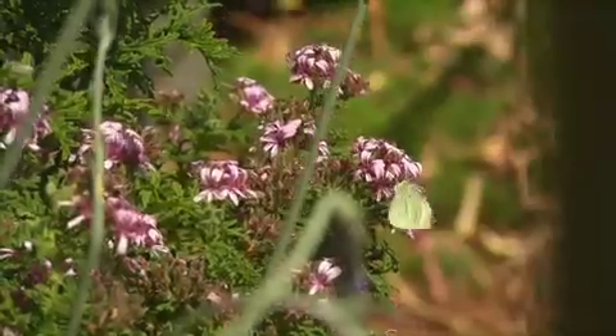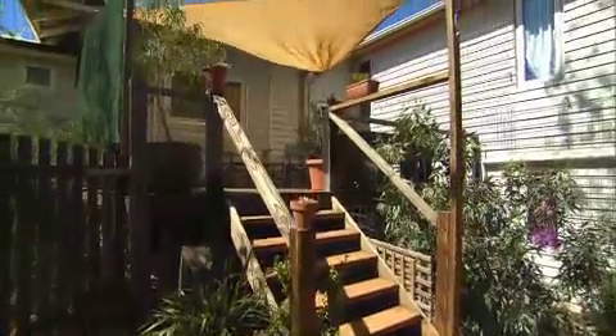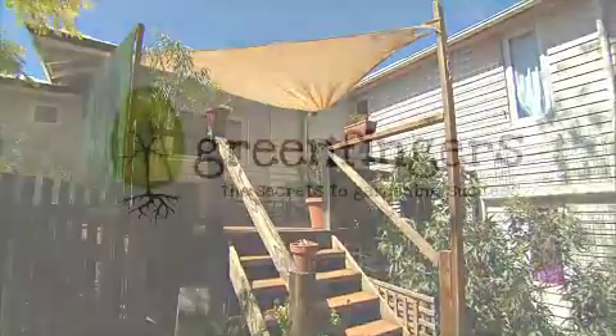So there you have it, permaculture in a nutshell. If you would like more information, check out Permaculture West or the Hamilton Hills Sustainable Home Project.